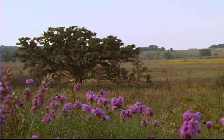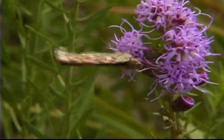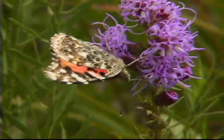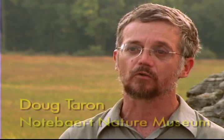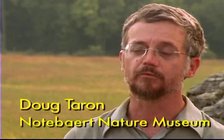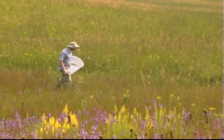The Nottebart Nature Museum is really focused on local significance and global relevance, and certainly the butterfly research is an excellent example of that. We're working with important local species, but the whole issue of butterfly conservation and insect conservation is a globally relevant issue.